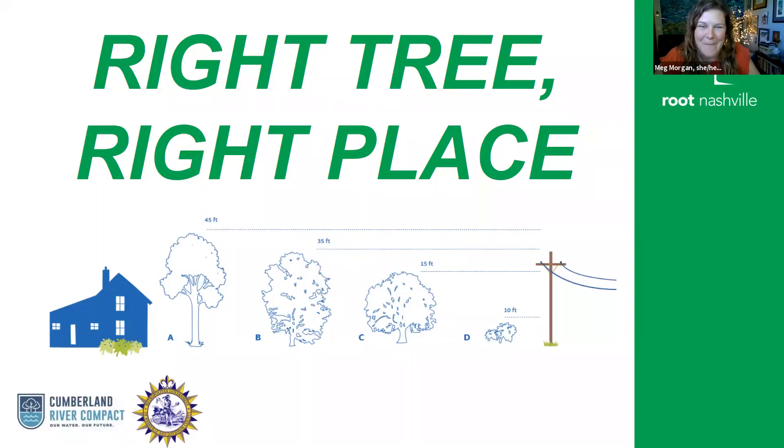As we get into maintenance, I want to start by saying the best thing you can do for healthy trees in your yard long term is on the preventative side — really making sure that you have the right tree in the right place. We did an entire Canopy Conversations about this. This graphic from Nashville Electric Service shows recommendations for what size trees to have and how far apart from power lines, for example. That's one consideration when trying to plant the right tree in the right place.